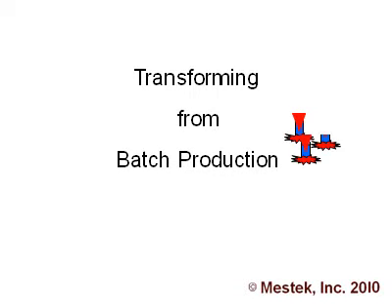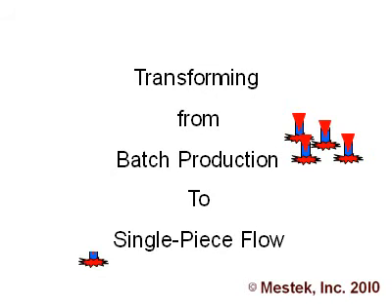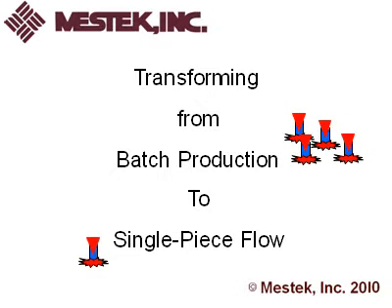A simple and brief demonstration on transforming from batch production to single-piece flow, presented by the Mestec Corporation.